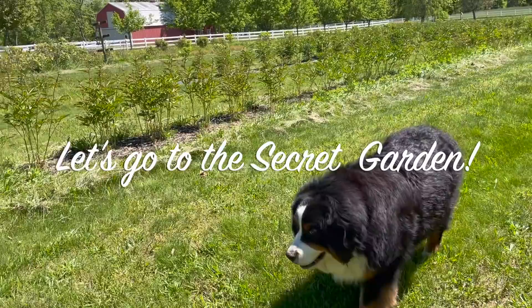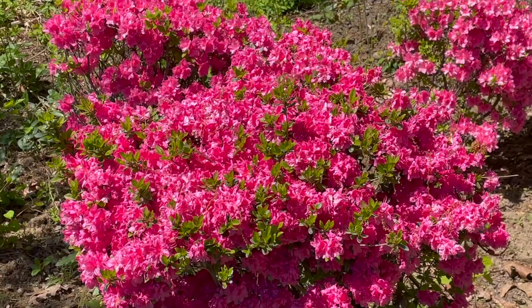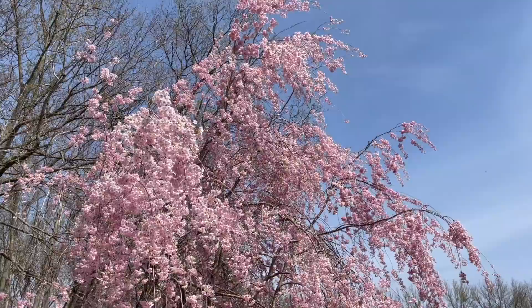These are the azalea bushes that we transplanted, and I'm actually surprised they flowered so well — sometimes transplanted plants take a year to bloom, but these did terrific. They really like the spot we put them in. Before, they were in full sun and not blooming very well, but now most of them are thriving because we planted them in partial shade. And here's what the weeping cherry trees look like — I showed you these in full bloom just about three or four weeks ago, and now they're pretty green.